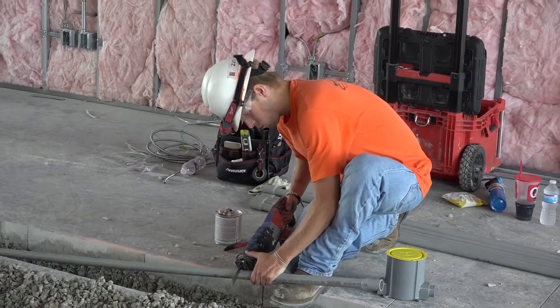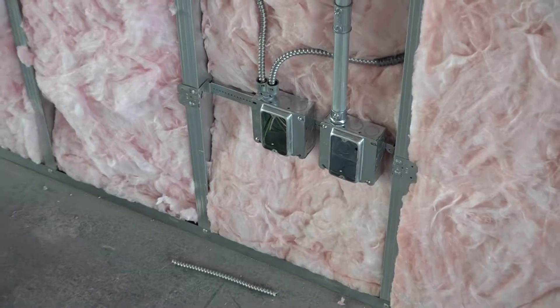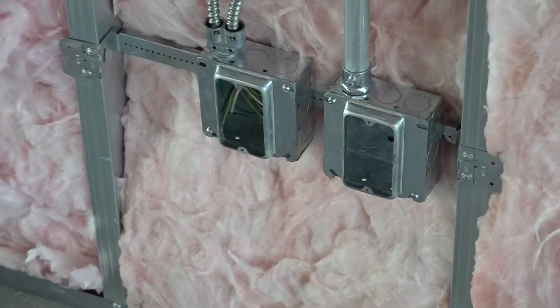We're at AT&T out here in Overland Park. It's gonna be a tent finish. Right now we're in the beginning stages. Got my walls roughed in for the most part, as far as I can go.